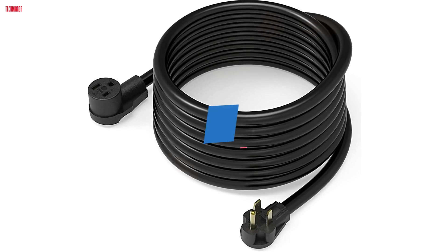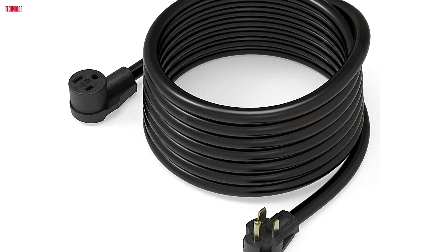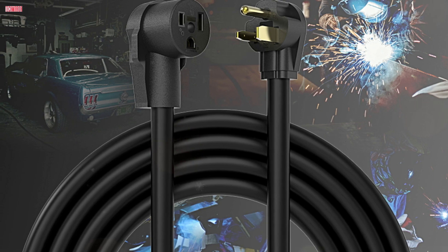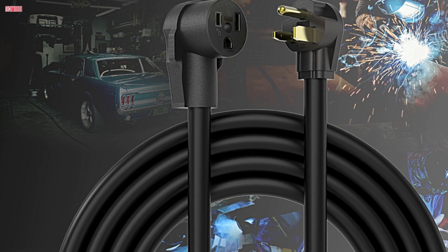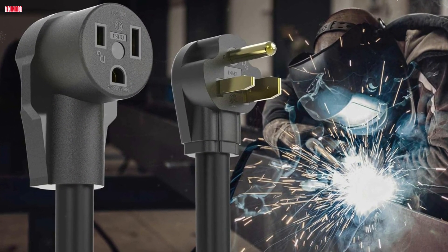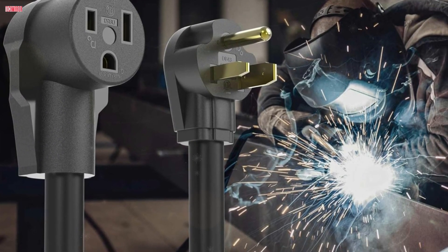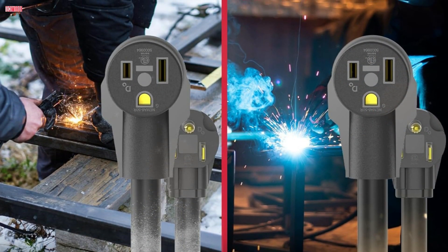Number one: the YesWelder 40ft 250V Welder Extension Cord is a reliable and robust solution for anyone needing extra reach for their welding projects. With a 40-foot length, this extension cord provides the flexibility to move around your workspace without constantly unplugging and relocating your welding machine, especially useful for larger workshops or outdoor projects. Constructed with 8 AWG wire and three conductors, the cord is designed to handle 40 amps at 250 volts, ensuring consistent power delivery without any drop, which is crucial for maintaining weld quality.